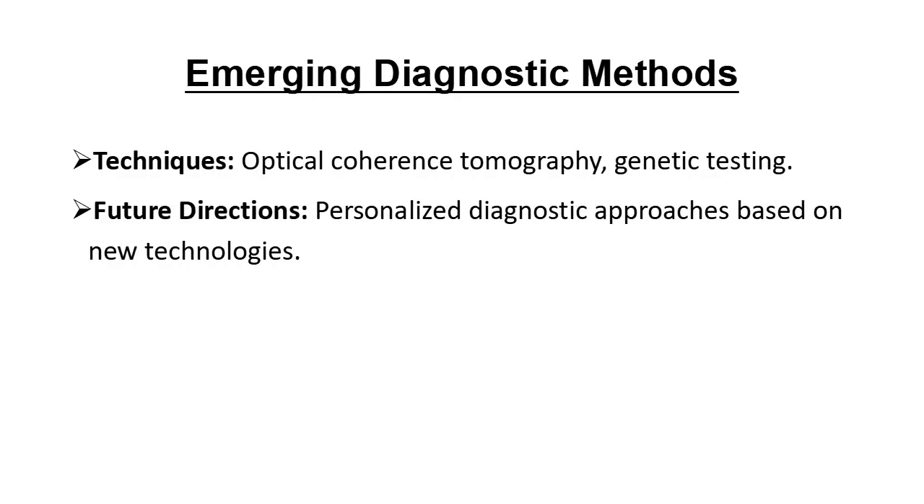Finally, let's touch on some emerging diagnostic methods. Techniques like optical coherence tomography and genetic testing are paving the way for more personalized and accurate diagnoses. These tools could help us detect atherosclerosis even earlier in the future.